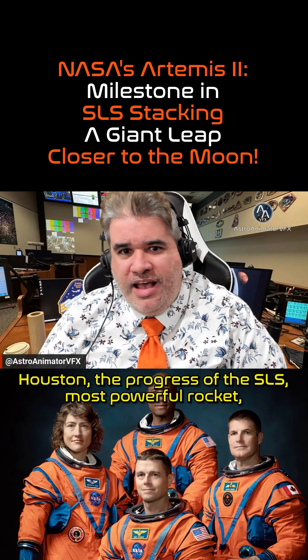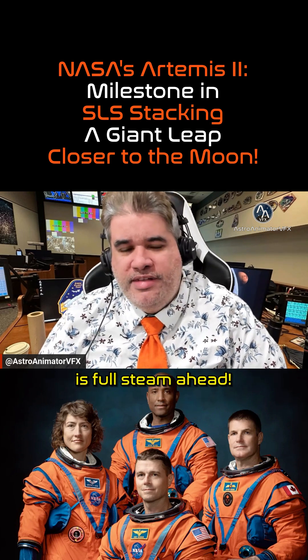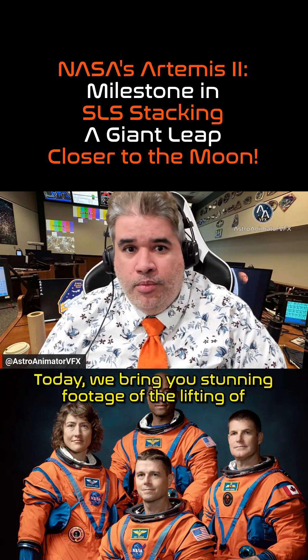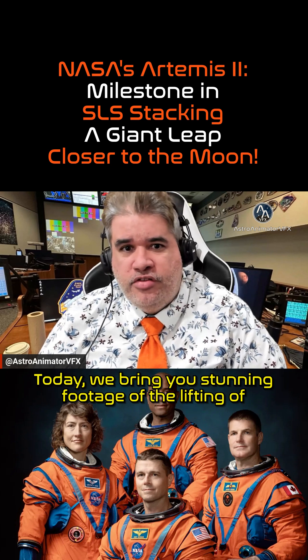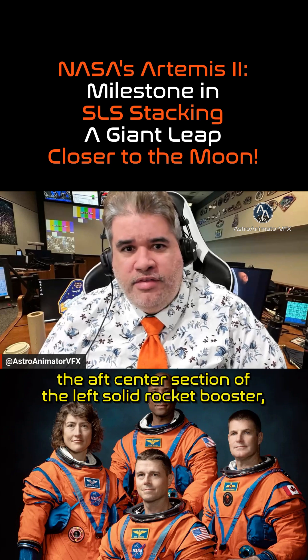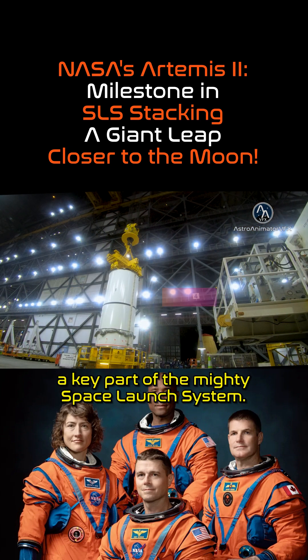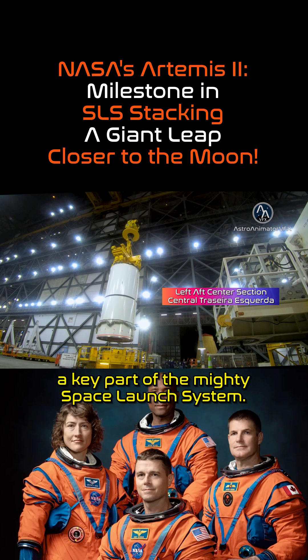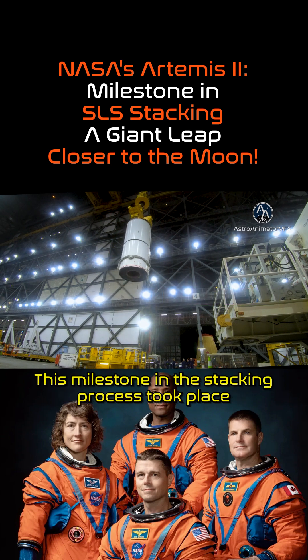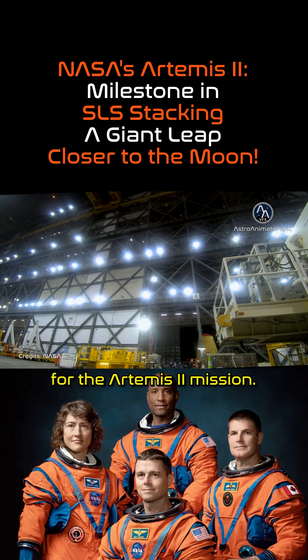Headline: the progress of the SLS, the most powerful rocket, is full steam ahead. Today we bring you stunning footage of the lifting of the aft center section of the left solid rocket booster, a key part of the mighty Space Launch System. This milestone in the stacking process took place in late December 2024 and marks another critical step for the Artemis II mission.